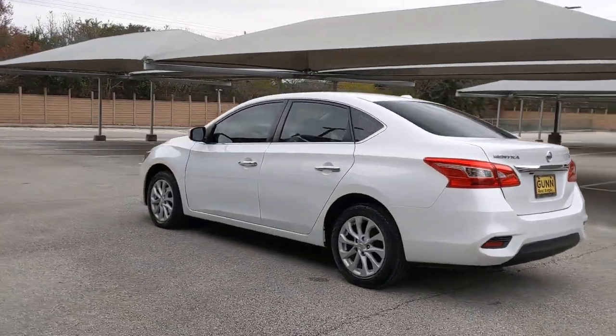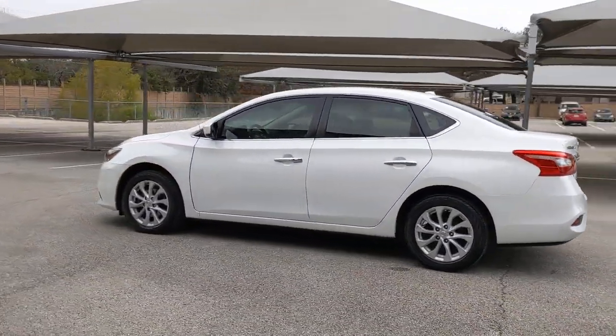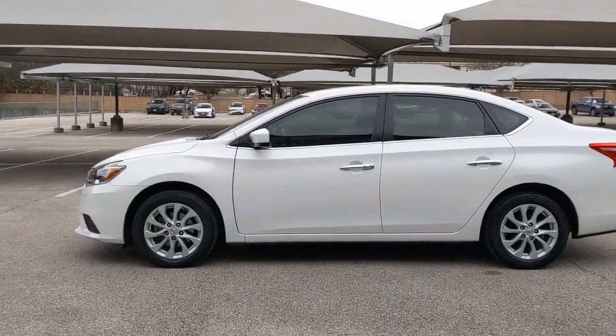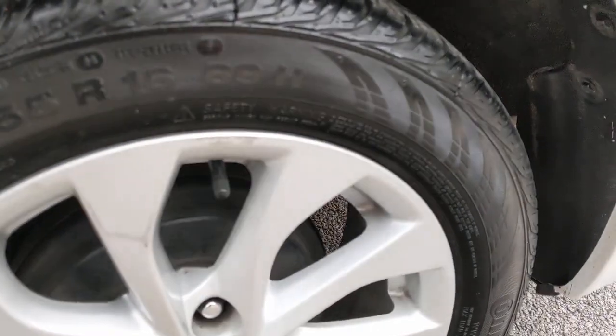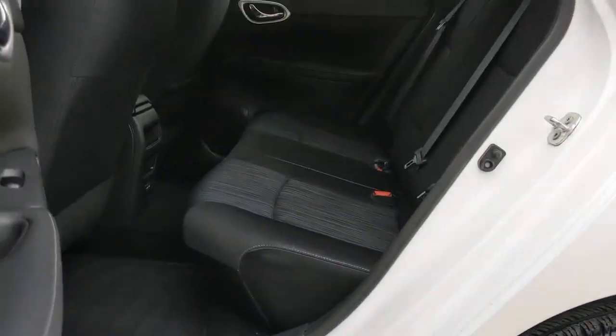Then relax and enjoy the cruise in the sleek cabin loaded with tech and clever storage solutions. These are just some of the great options this vehicle comes with: keyless entry, backup camera, satellite radio, keyless start, and multi-zone AC.